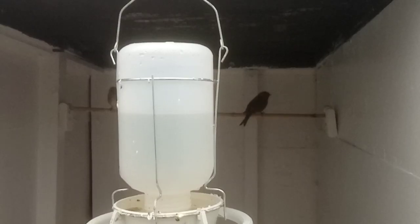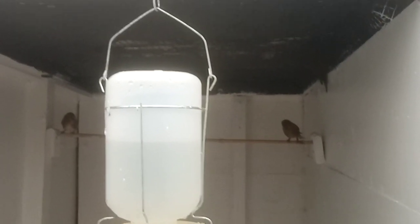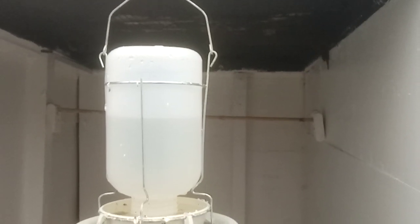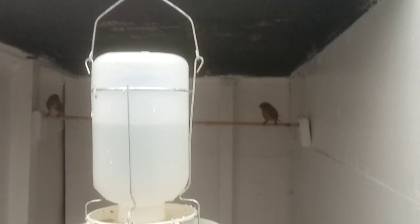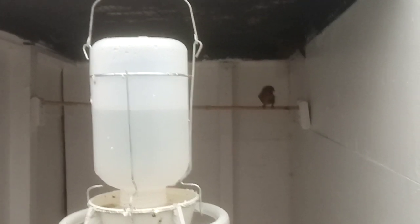My next video will be showing you what I do with my pans and my decoration, and what I give my birds. I don't do much different to everyone else, but you know.